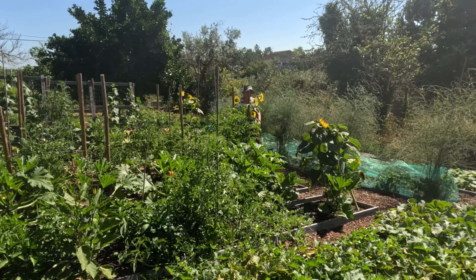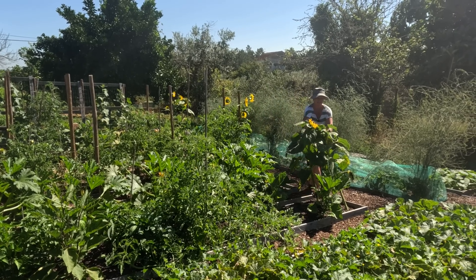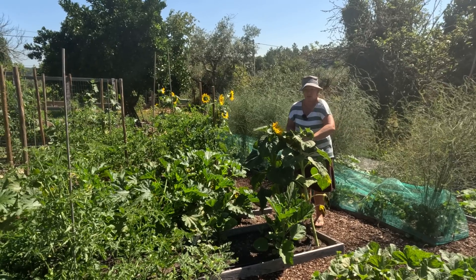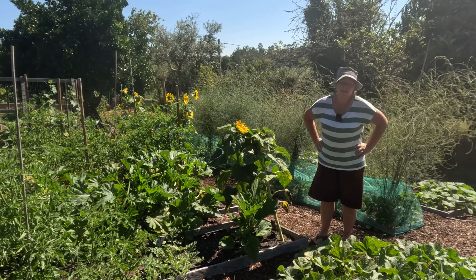Oh there you are, I almost couldn't see you behind all of this lush greenery! Look at how these sunflowers are coming - oh my goodness, look how big this one is. They almost need staking. Do you want to give us a quick tour? Because it is really hot out here and I don't know if I can last that long.